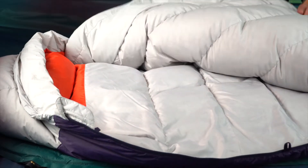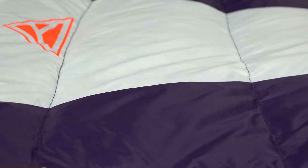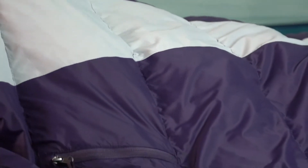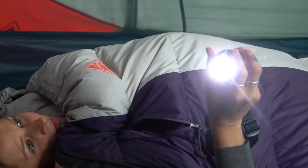Packed with a slew of upgrades, the Cosmic is now lighter. It features a durable 20 denier nylon taffeta PFC-free shell with a soft-to-satin interior liner that you'll love to cozy up in, and is equipped with a handy pocket so you can quickly find your headlamp or phone in the middle of the night.